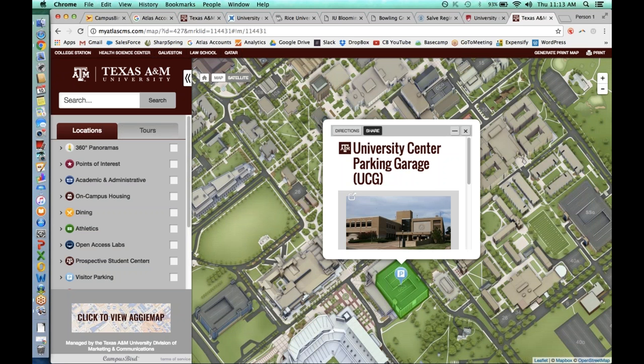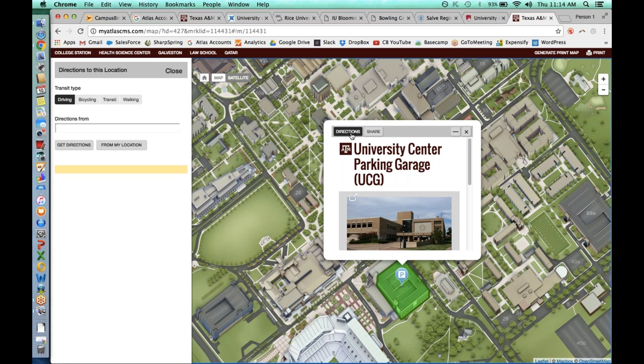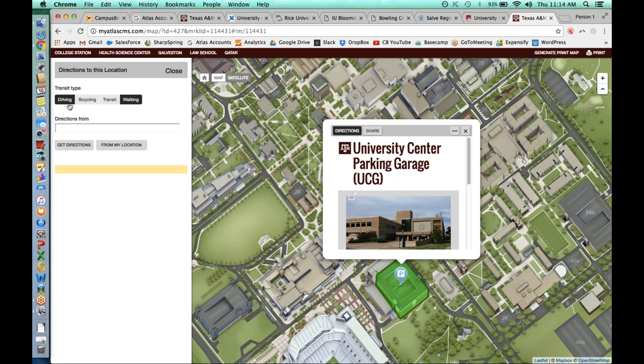If the University Center Parking Garage has a webpage of its own, you can take that embed link and put it directly on that page so students and visitors can click out to the campus map and see where it is. Right next to the share button, there's a directions button. Once you know where to go, you can click directions without ever leaving Campus Bird and get driving, bicycling, public transit, and walking directions.